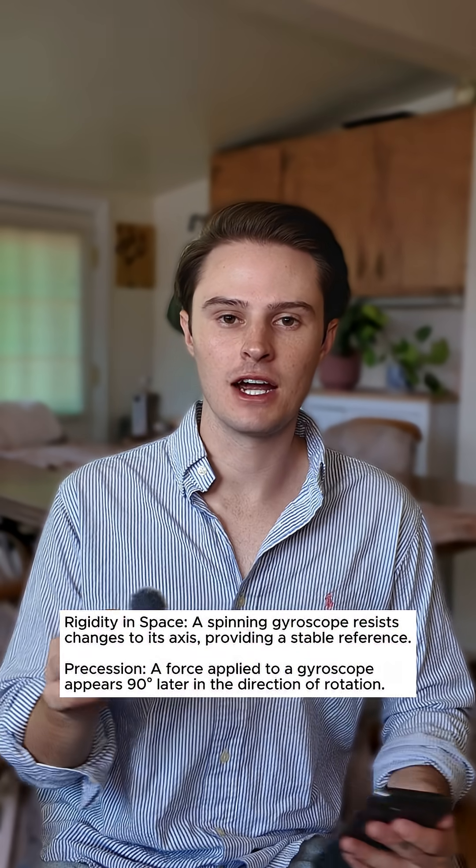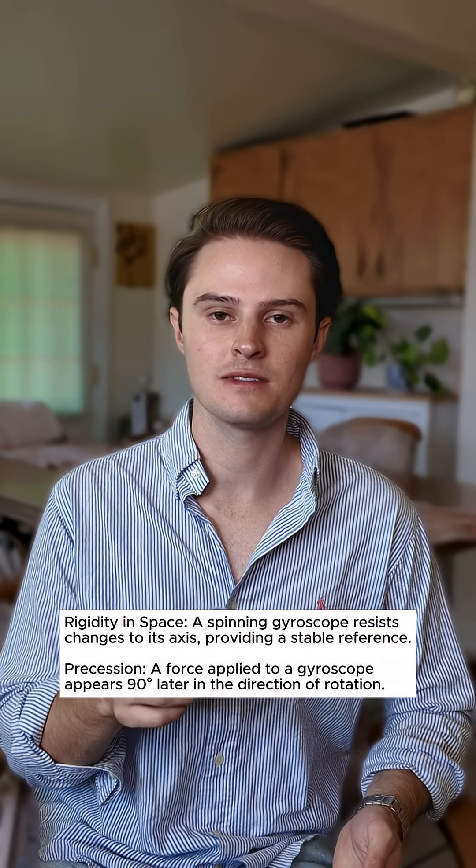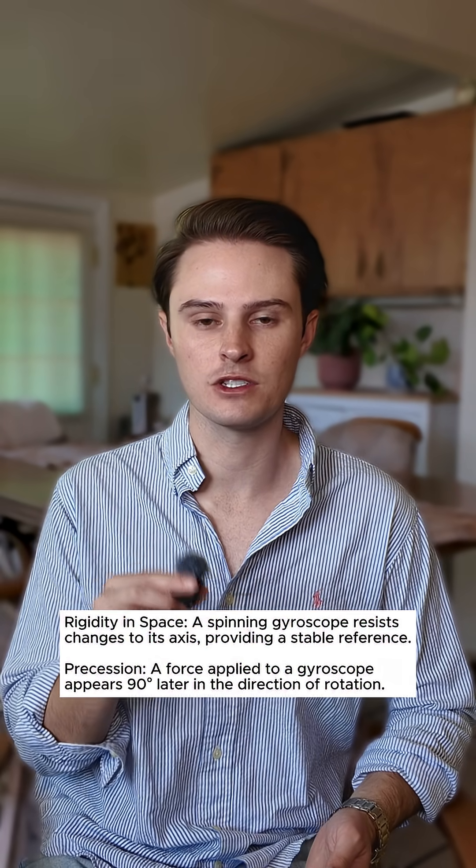So rigidity in space is just the gyro stuck in its own ways — it wants to resist change to its orientation in space. And gyroscopic precession is just that the force applied is felt 90 degrees ahead in the rotation of the gyro.